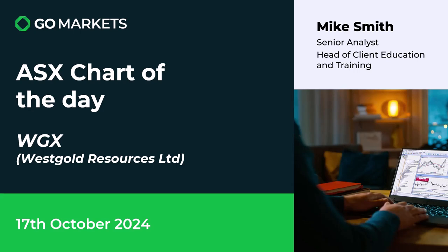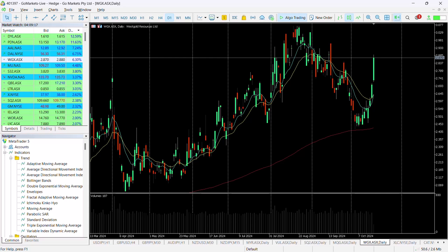Welcome to your ISX chart of the day. Today we're looking at gold producer West Gold Resources Limited, ticker WDX, on the 17th of October. Some interesting price action to talk about over the last few days, of course with reference to the underlying metal. Let's have a look at a chart right now — as you know, gold is testing record highs at the moment.